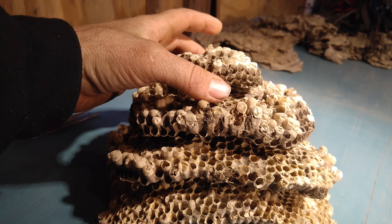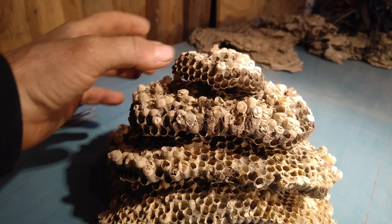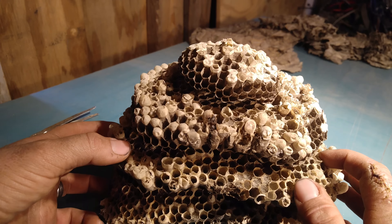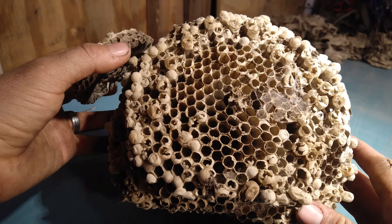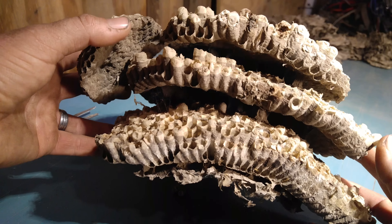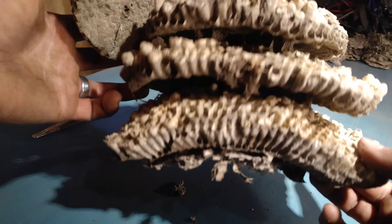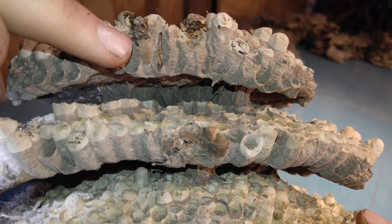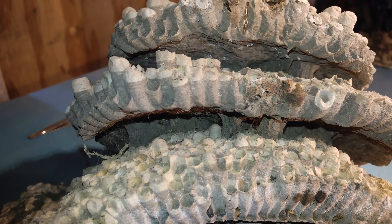I pulled this one right at the end of the season when activity was already gone. Anything left inside was either from ones that didn't hatch all the way, or ones that were too late in the season to hatch. This is a full-season bald-faced hornet's nest — which is technically a yellow jacket, not necessarily a hornet. What you're seeing inside are the support structures that hold each layer of comb to the next.